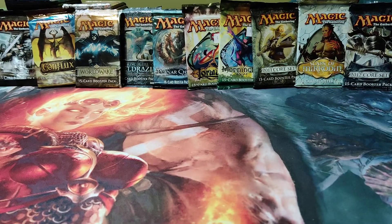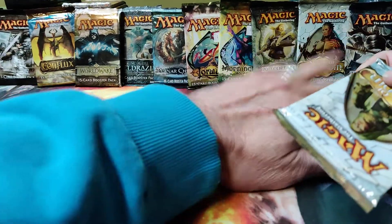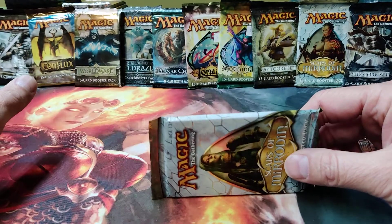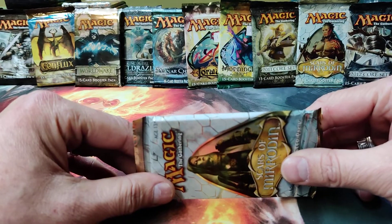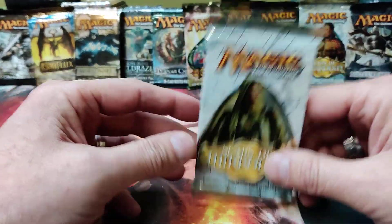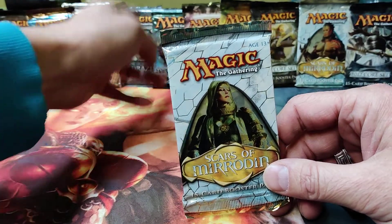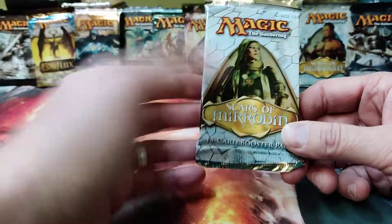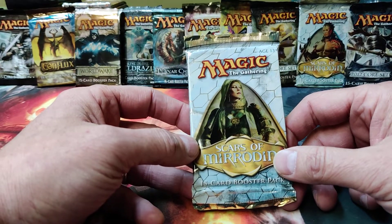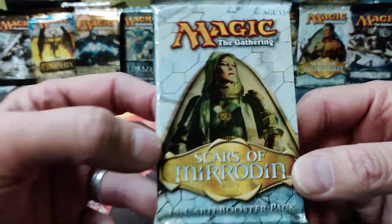Hey everyone, welcome to Tabletop Giant. Been a busy time of year getting orders out. One of our distributors had some old product they found in the warehouse — we brought in some nice vintage Magic the Gathering booster packs. You can find them all online. I'm gonna open one a day. We got eleven sets here and we're gonna do one or two a video, open them up and see if we get any big hits.